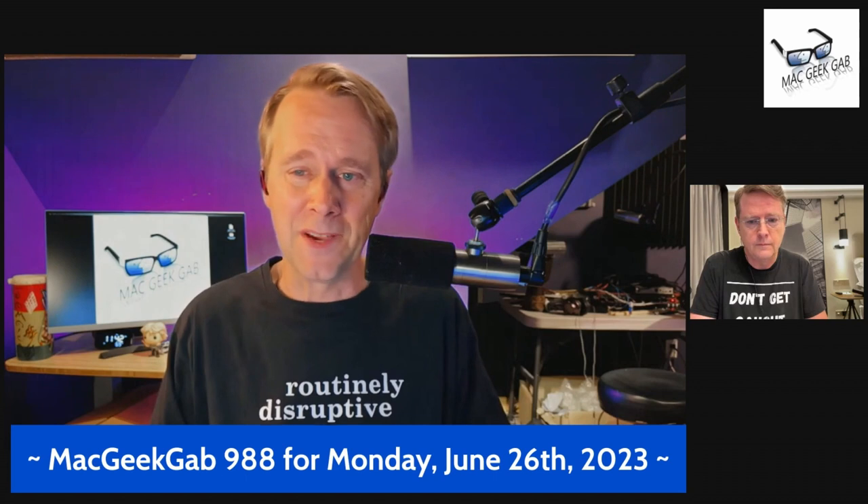Here in Durham, New Hampshire, I'm Dave Hamilton. And here on the other side of the planet from Hong Kong, Ni Hao, it's Pilot Pete. Hey Pilot Pete, how you doing, man? Yeah, I'm doing well.